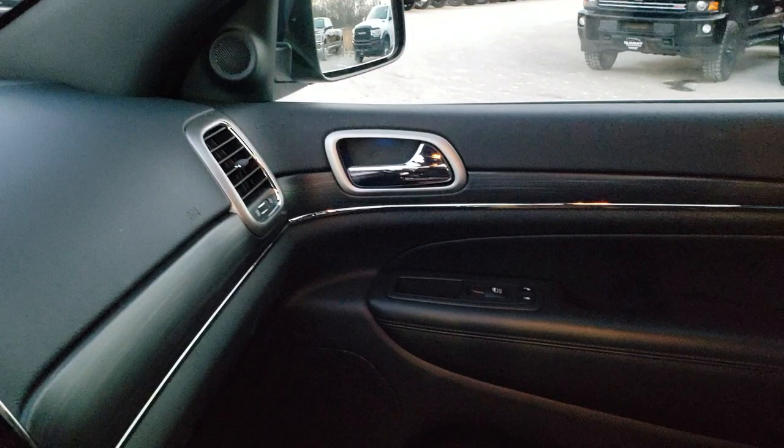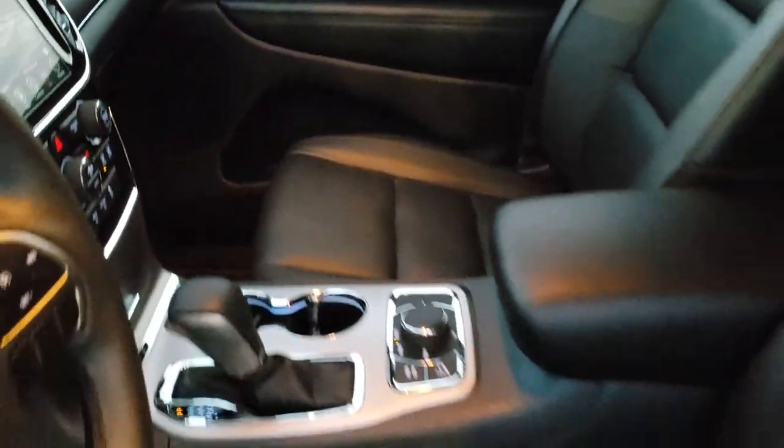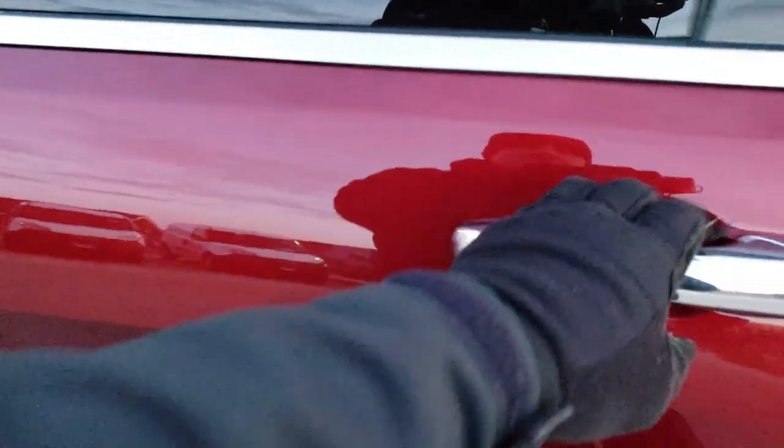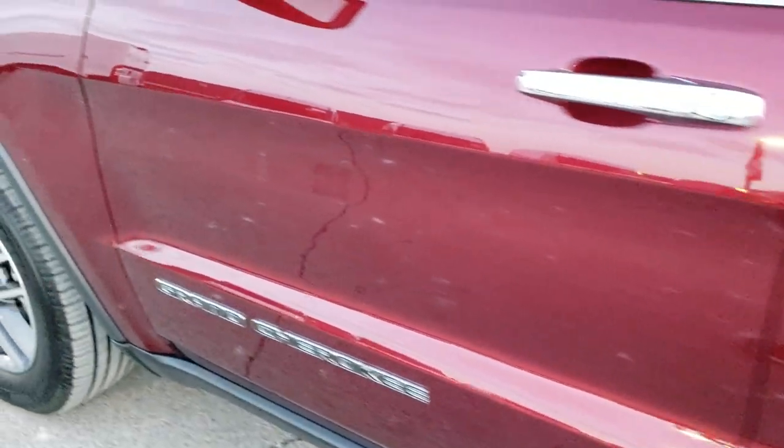We'll take a quick look at the back seats and then we will check out under the hood. I'm down to 5% on my battery, so this is going to go really quick. No rips or tears back here. You do get a 115-volt, 150-watt plug-in. Those seats do fold down nice and flat, and you do get child safety locks on the back doors.